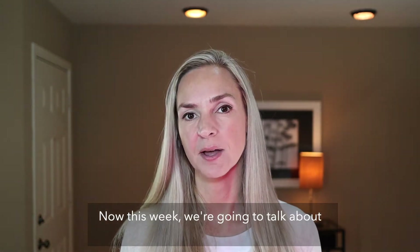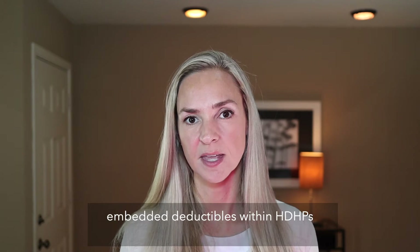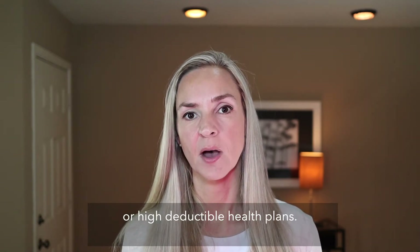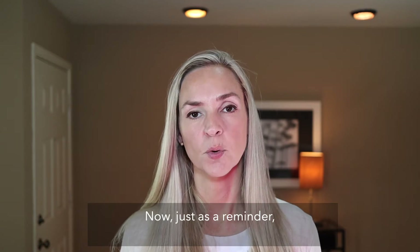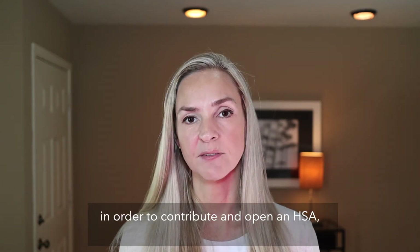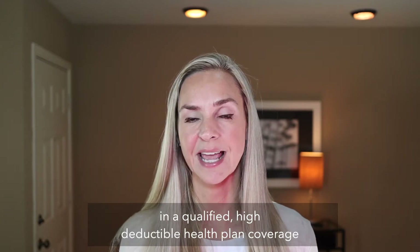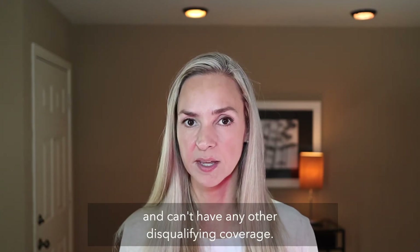This week we're going to talk about embedded deductibles within HDHPs, or high deductible health plans. As a reminder, in order to contribute and open an HSA, you have to be enrolled in a qualified high deductible health plan coverage and can't have any other disqualifying coverage.